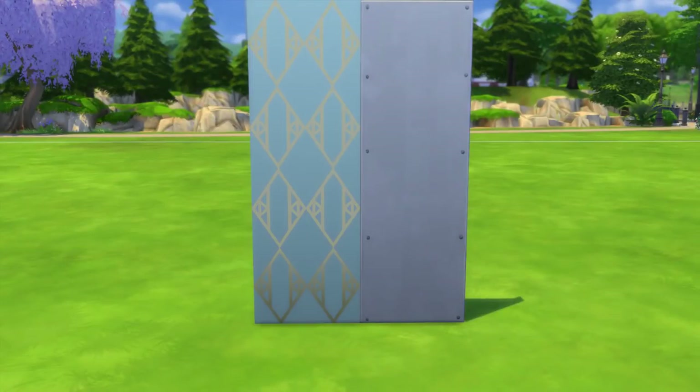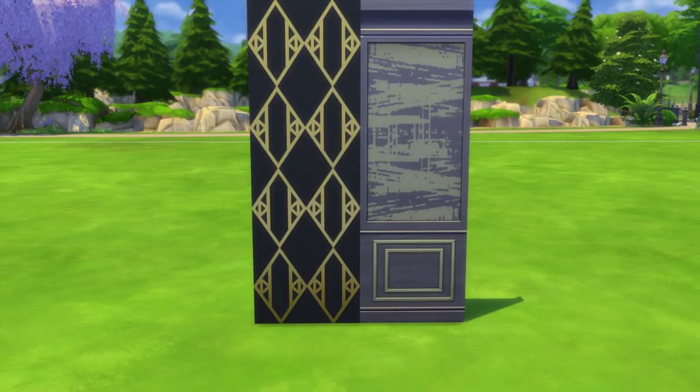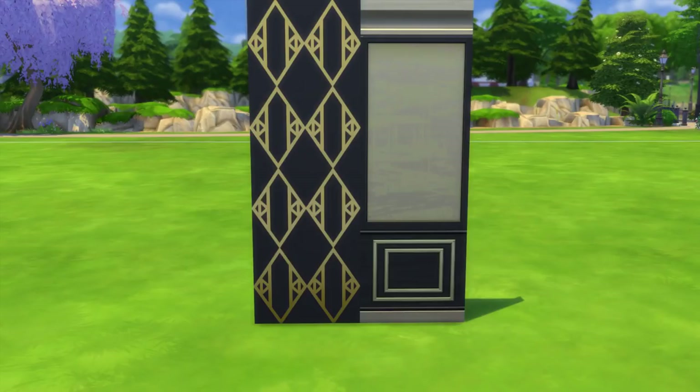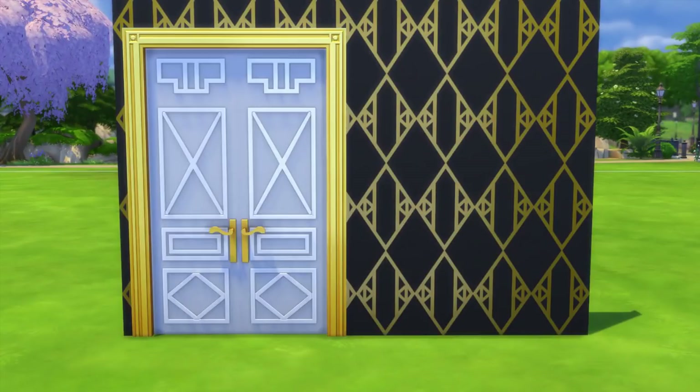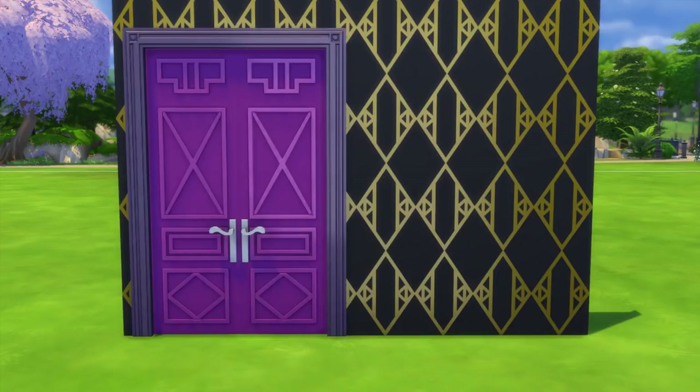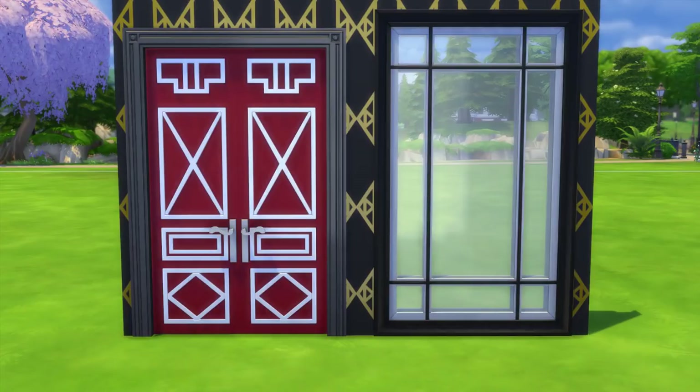Moving over to build and buy mode, there are two new wallpapers, both of which have a shiny texture so you can see light reflecting off them from different angles — a really nice touch. I'm probably going to use both of these a good bit, especially the first one as an accent wall even in more modern builds. There's also a new door and a new window, both with a nice art deco style to them.